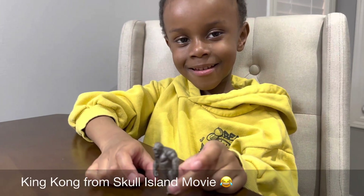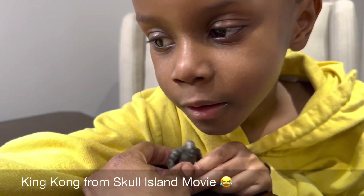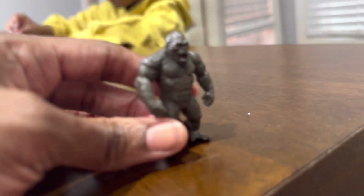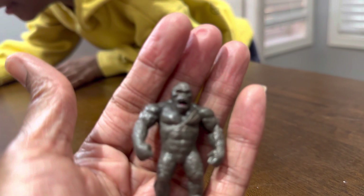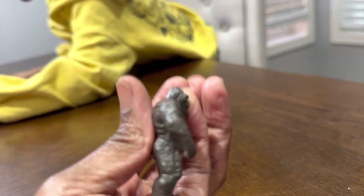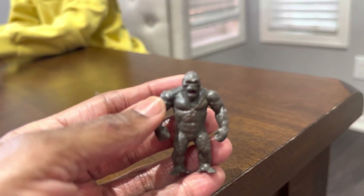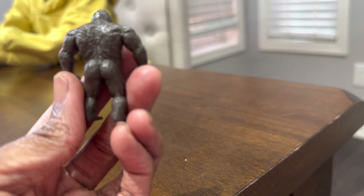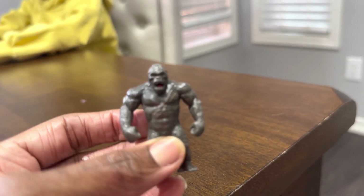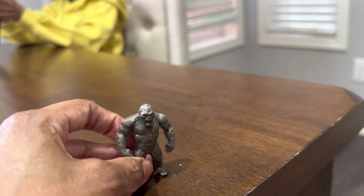King Kong from Skull Island — wait, is that what it's called? Kong from Skull Island? Look at this guy. Whoa, look at him. It's so tiny but very detailed. The arms and legs don't move, nothing moves, but that's okay. Mason is getting an even bigger one soon to show you guys. Yeah, this is King Kong from Skull Island — that one came out in 2017. Very cool.